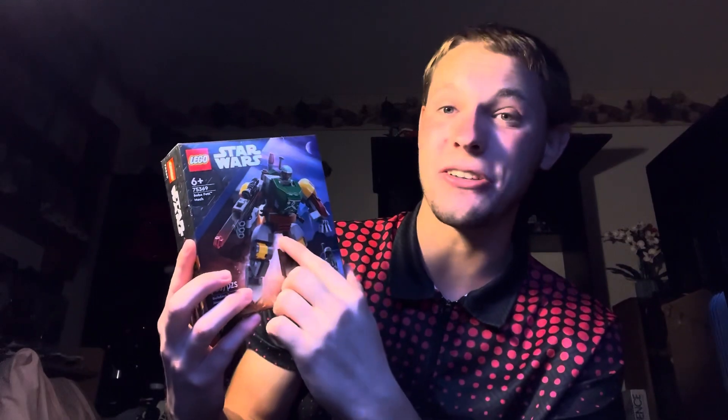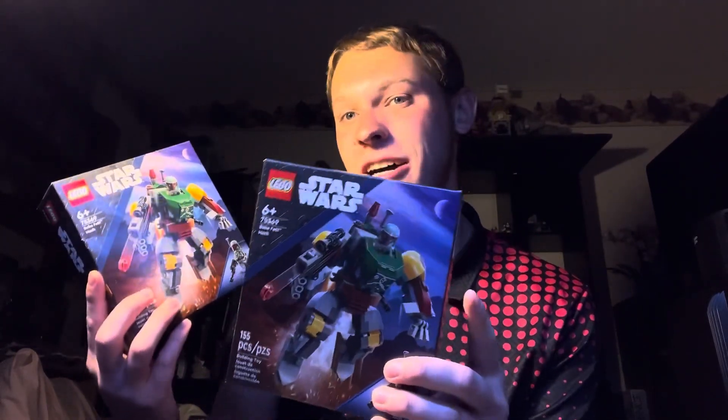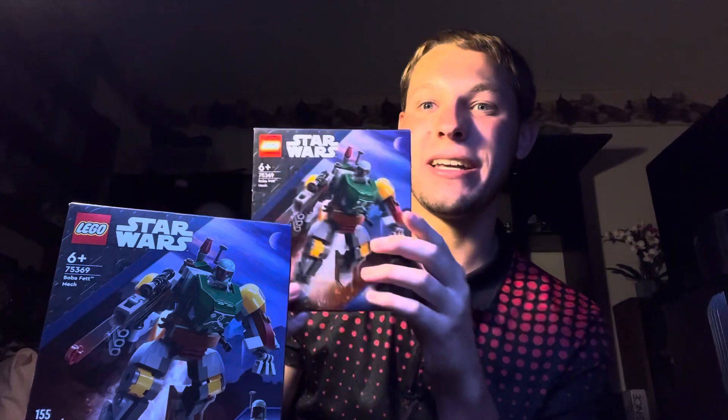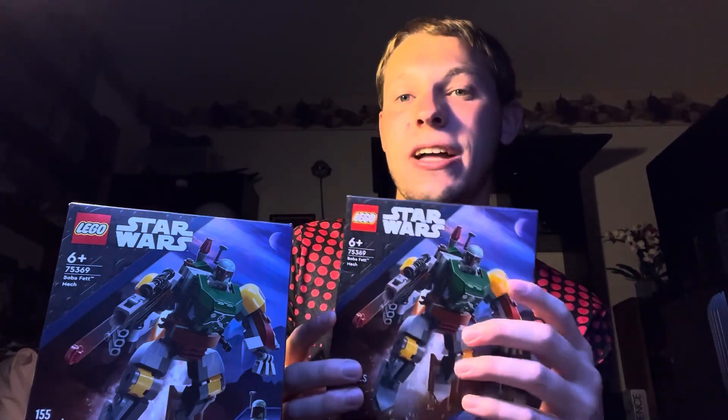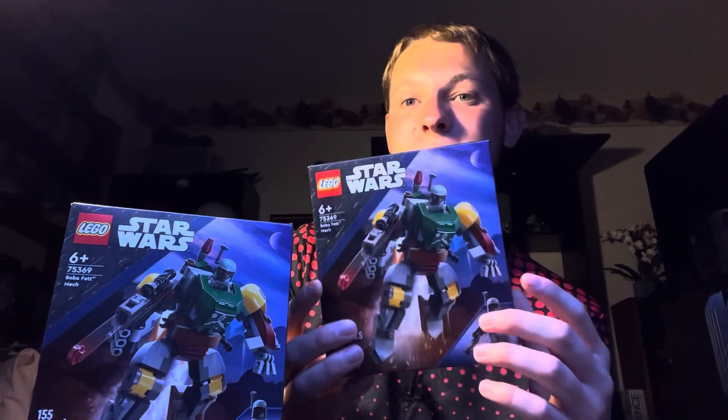I saved what I think is the best minifigure for last. I picked up the Boba Fett mech, and the reason I decided to pick this up — I could not wait for that figure. This figure has a bunch of detail. I wish he came with a cape, but I got a second one just to put a cape on one and leave the other regular, how it looked out of the box. I'm really excited to see the arm detail since I did not have a UCS-style Boba Fett, and it's been quite a long time since I got a regular Boba Fett, so this will be fantastic.